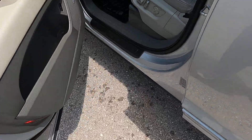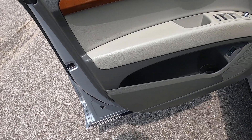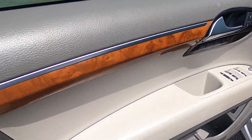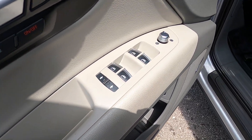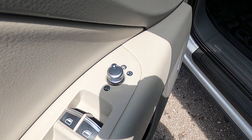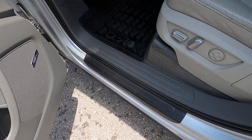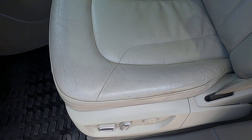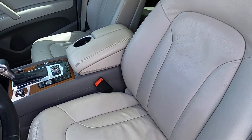Let's go ahead and check out the interior. We've got a white and gray interior with some nice wood grain inserts. Features include express-down front driver and passenger windows, all four power windows, heated power folding mirrors, blind spot assist, memory seats, power adjustable seats, and they are heated. The seats are in fantastic shape.